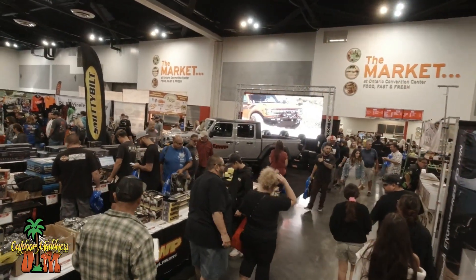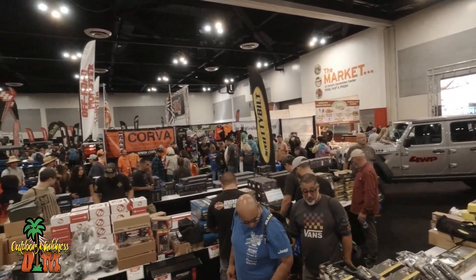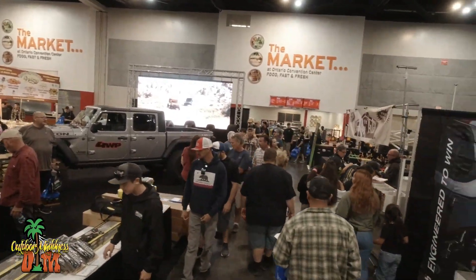Welcome to Outdoor Madness, everyone. I am Kerry Clark. Thanks so much for tuning in to another episode. Coming to you guys today from the Off-Road Expo in Ontario.